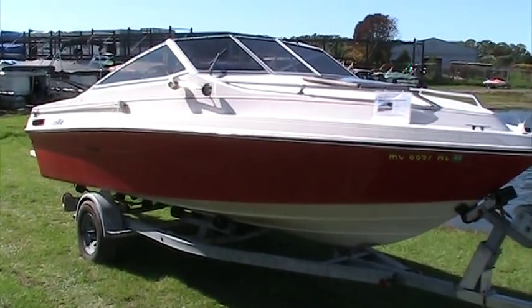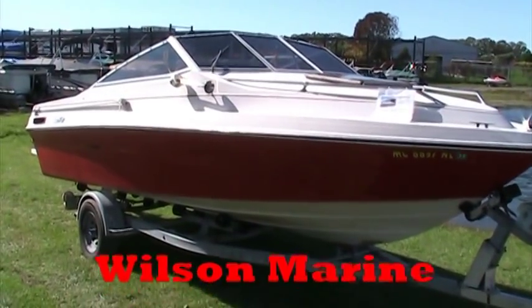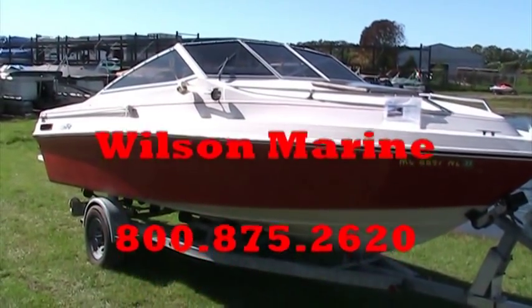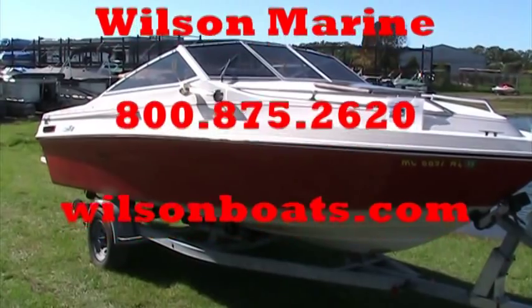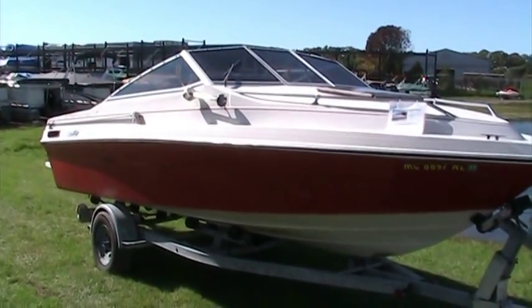If you have any questions on this 1986 Sea Ray 20-foot cutty, feel free to give us a call at 1-800-875-2620. Or you can see more about it on our website at www.wilsonboats.com. Have a great day!